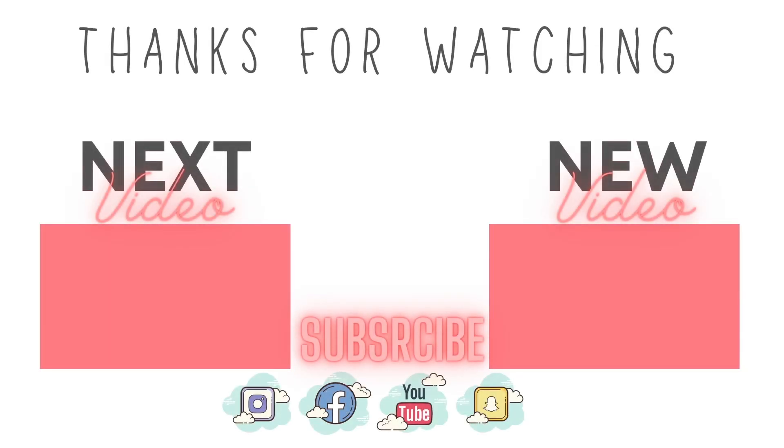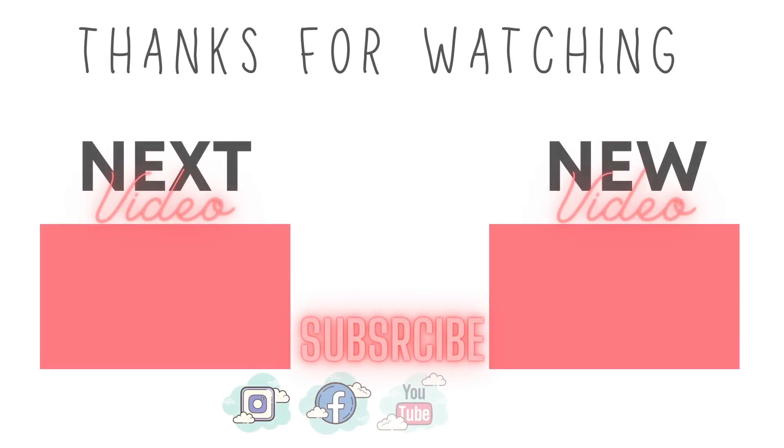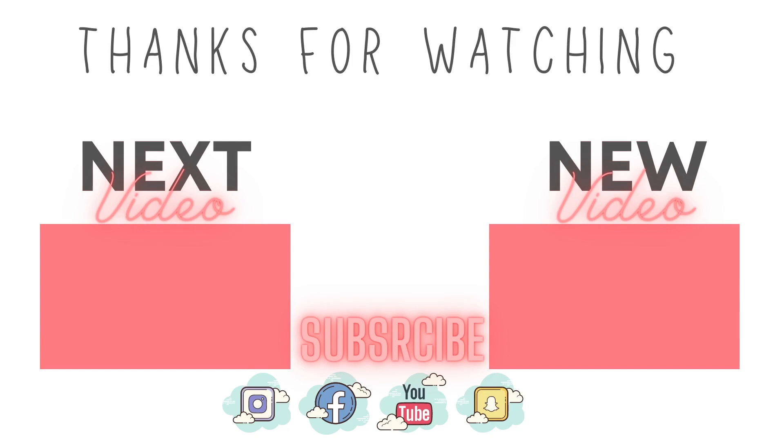So this is the final look. I really hope you guys enjoyed watching this video and found it helpful. If you did, don't forget to leave a like down below, as well as subscribe to the channel and hit that notification bell so you can be notified whenever I post a new upload. Till the next video, love ya, bye!